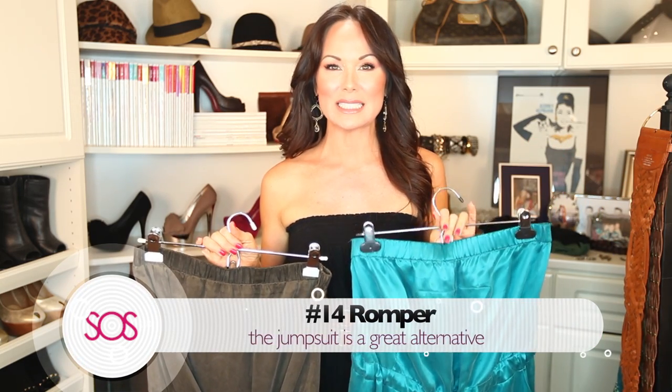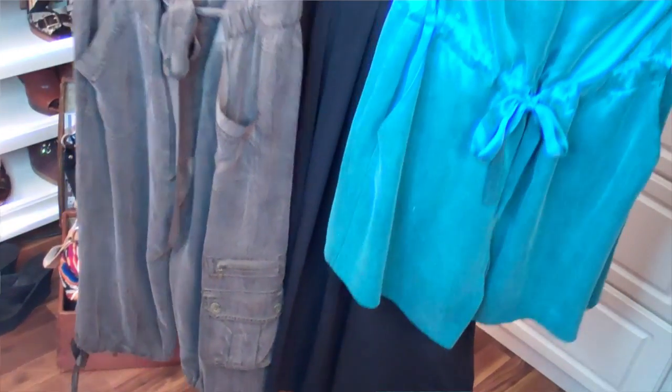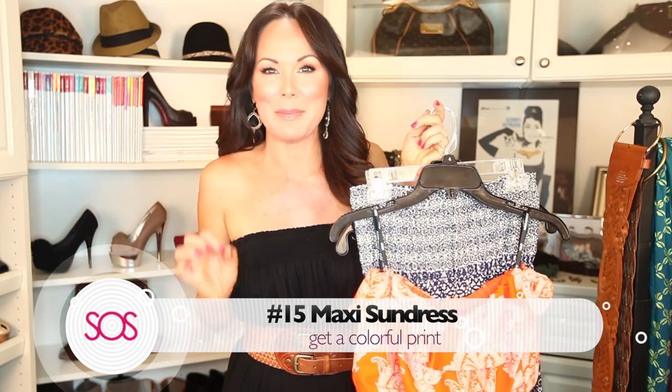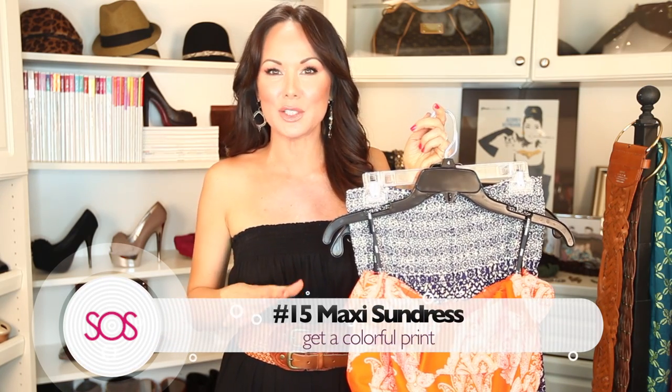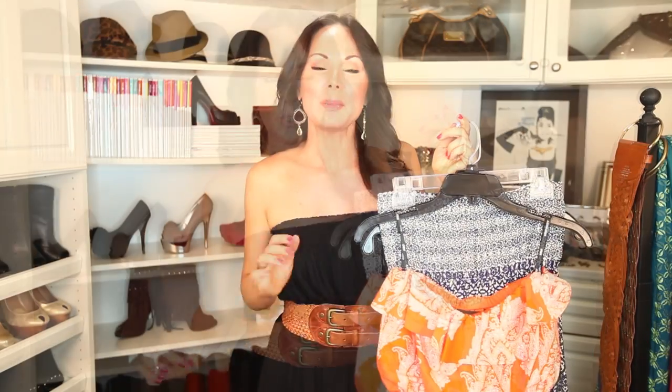Number fourteen is a fun romper — you cannot go wrong. You just throw it on; it's the easiest thing. You can wear it dressy or casual. If you're not into shorts, go for one that's a little longer in a jumpsuit style — so cute for summer. Number fifteen is like the best invention ever: the maxi sundress. This year it's all about tribal prints, but the great thing is tribal prints never really go out of style. They look great year after year.